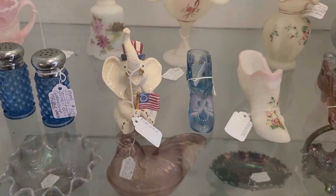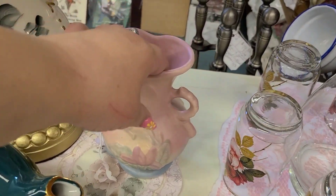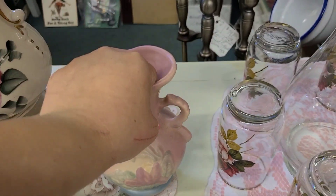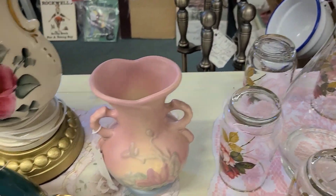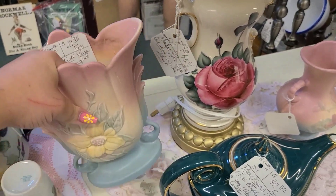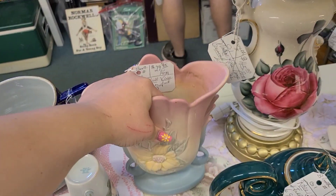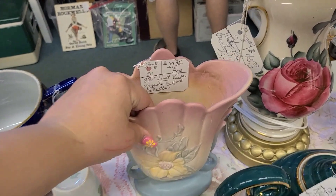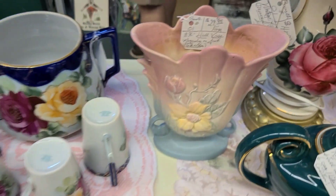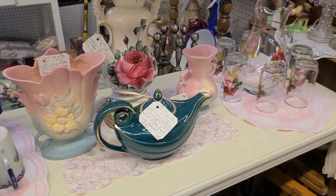I don't believe that this elephant was Fenton but I could be wrong. Right here we have some Hull — I believe there were a few pieces of Hull. You can always check the bottom to determine if it's Hull or Roseville as they will both be signed on the bottom. I know Roseville did not put out a lot of pieces without the Roseville stamp. Hull is always quite pricey, so if you find it for under $30 and you're a reseller, I would say pick it up.